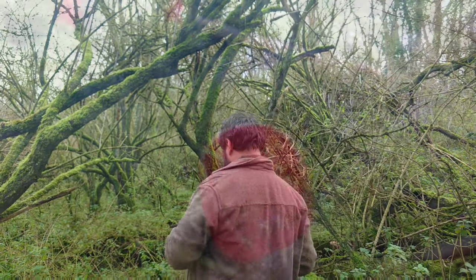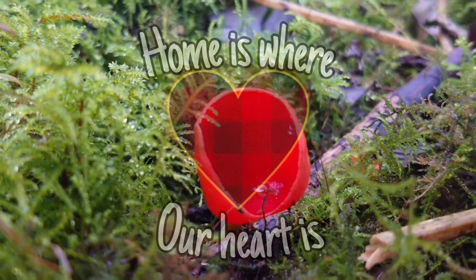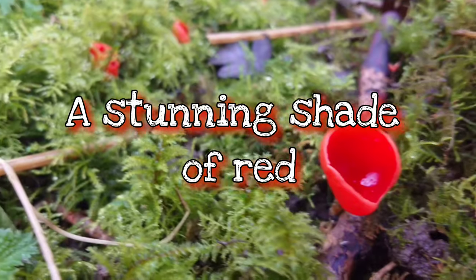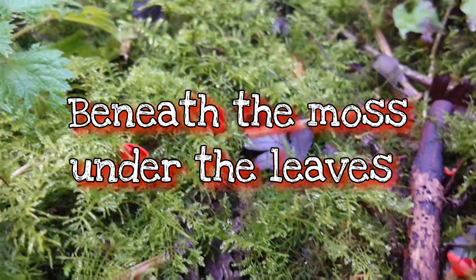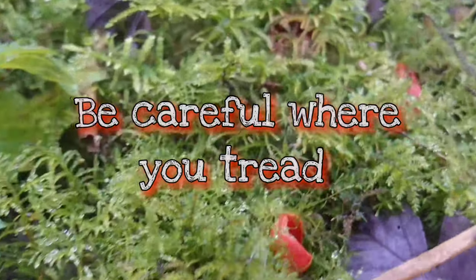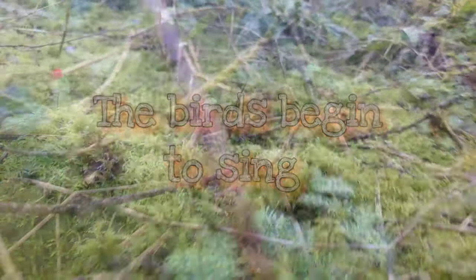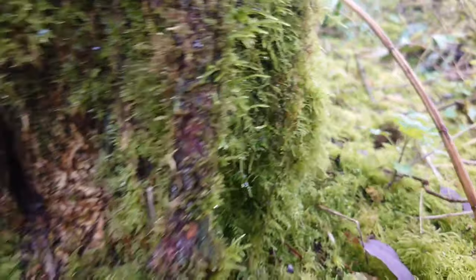Scarlet elf cups light up the woodlands a stunning shade of red — beneath the moss, under the leaves, be careful where you tread. As the sun rises, the birds begin to sing, the elves toast their scarlet cups as the fairies clean their wings.